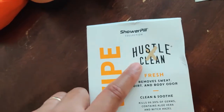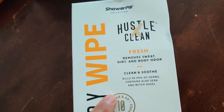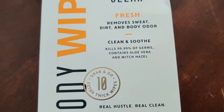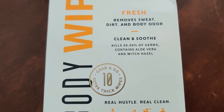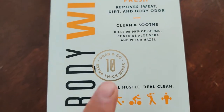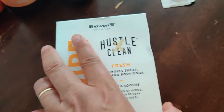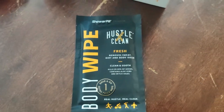It's from Hustle Clean — removes sweat, dirt, and body odor. Clean and soothes. Kills 99% of germs. Contains aloe and witch hazel. There are 10 packages in each box and it's a body wipe, so it's meant for after you go to the gym, but you can also use it as a quick shower.